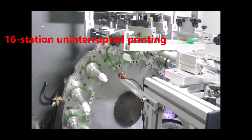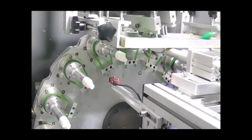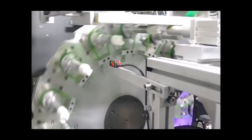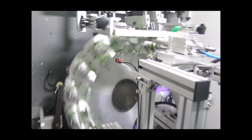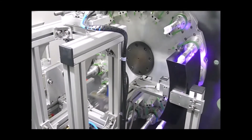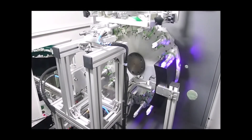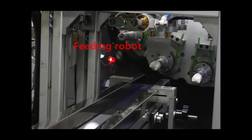Online directed printing. LED UV drive flexing. Fitting robot.